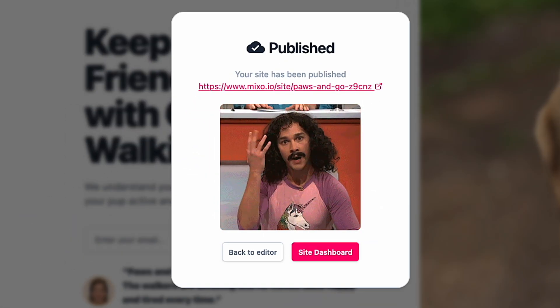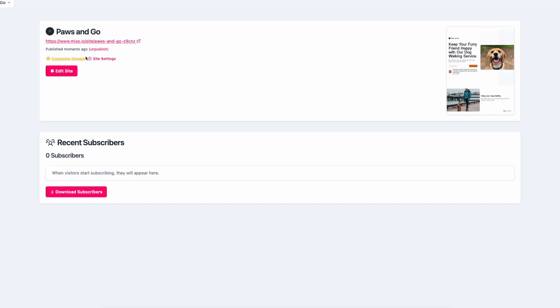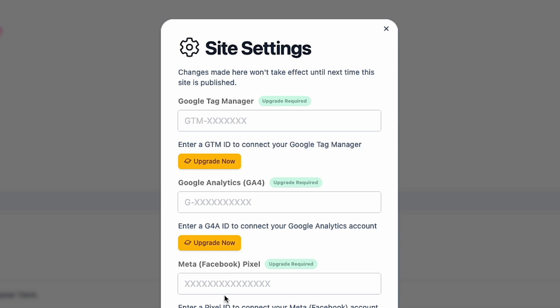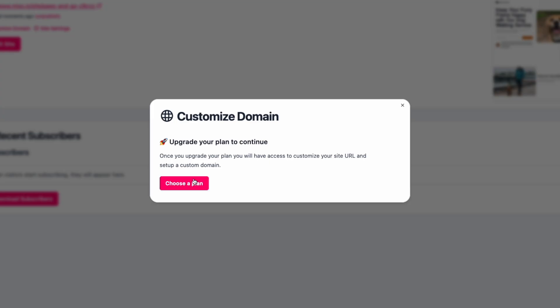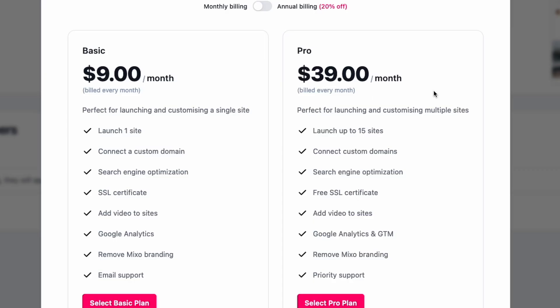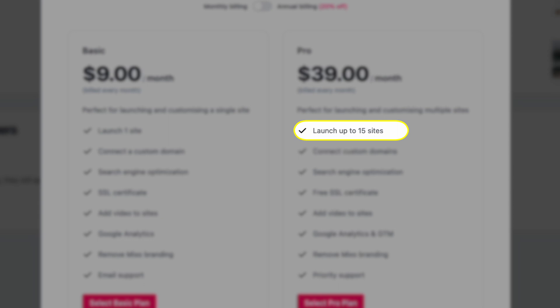If I want to add a custom domain, remove the Mixo branding, or add Google Analytics and a Facebook Pixel, I have to subscribe to a monthly plan. I can choose a $9 option for one website or a $39 option for up to 15 websites.